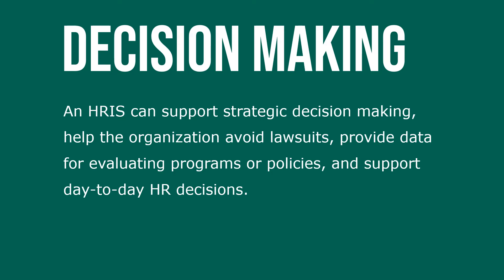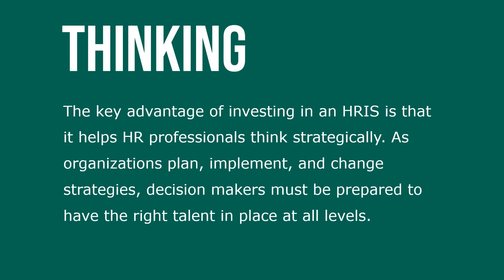An HRIS can also provide data for evaluating programs or policies and support day-to-day operations. The key advantage of investing in an HRIS is that it helps HR professionals think strategically, as organizations plan, implement, and change strategies.